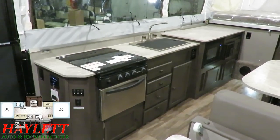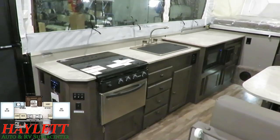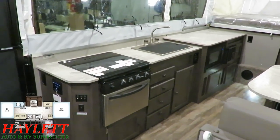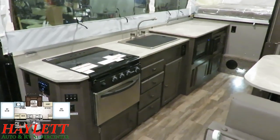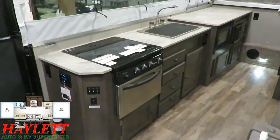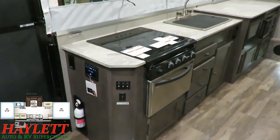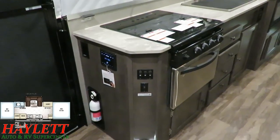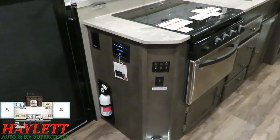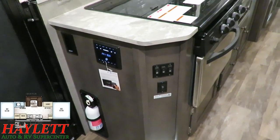You have a really generous amount of prep space on here. You can have stuff spread out all over the place. In my career, I've never had someone trade in a camper because they had too much counter space or couldn't keep the cabinets full. More counter space and more storage are never the wrong answers. I like how all the switches are right here by the door — easy to get to, like your awning lighting and such.